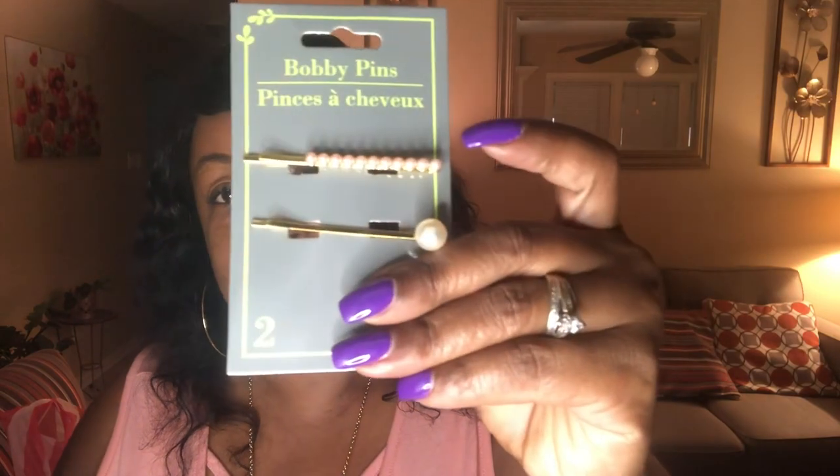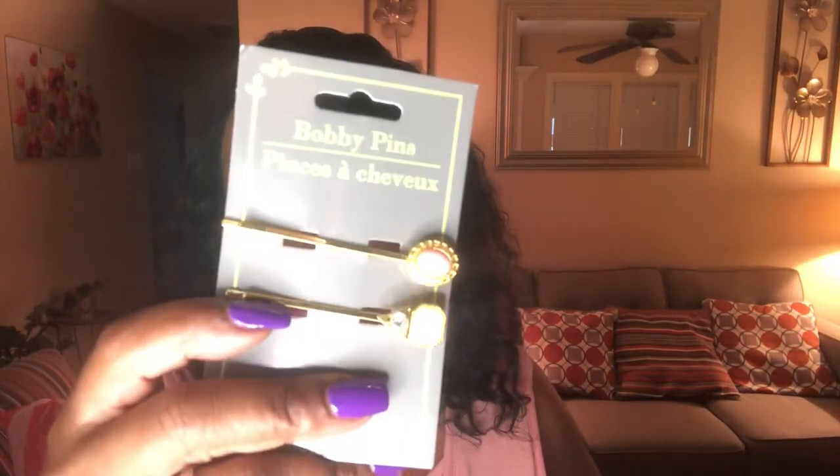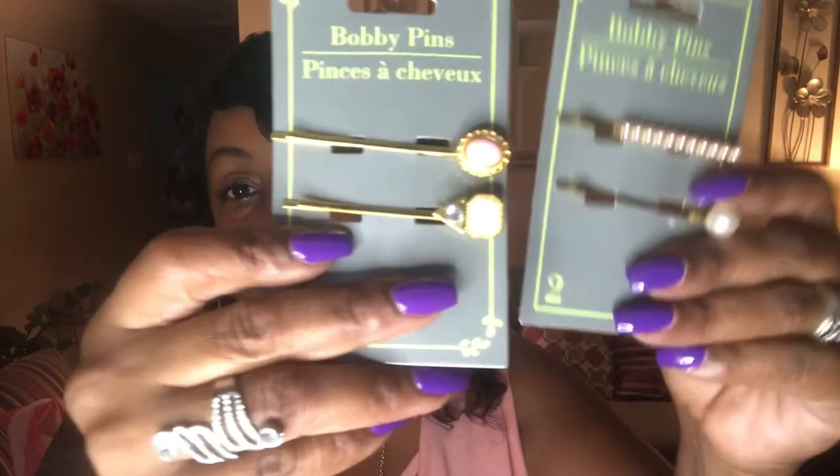I also got these little hairpins for me. Y'all, I'm going to be getting my braids back real soon. So yeah, these right here will come in handy. These were a dollar. Normally at the beauty supply they're trying to sell them for like $1.49, $2.49. I thought these were really cute.